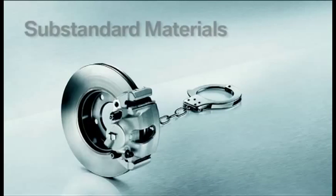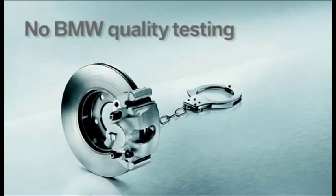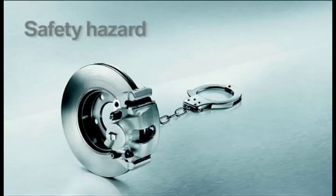Counterfeits are often manufactured from substandard materials. They are not subjected to the same stringent quality controls, which is why they so often constitute a safety hazard.